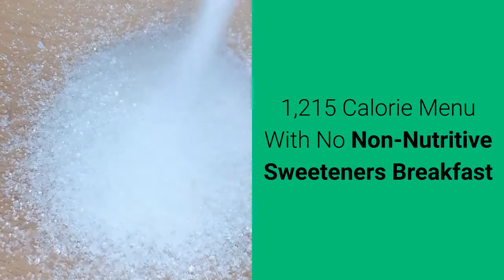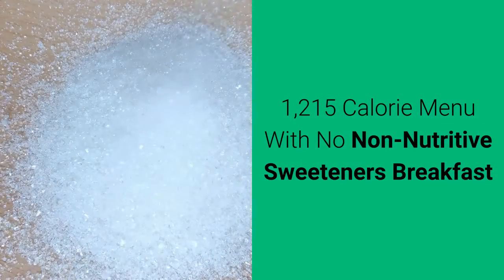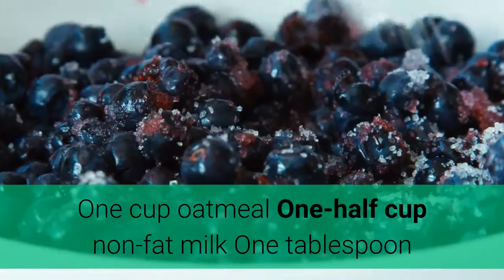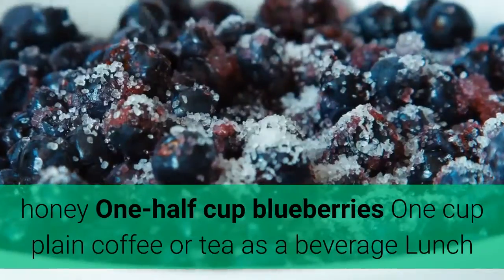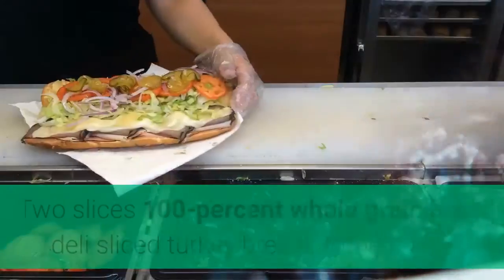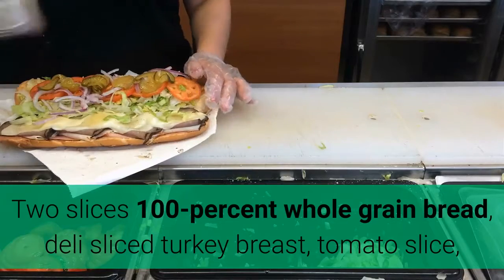1215 calorie menu with no non-nutritive sweeteners. Breakfast: one cup oatmeal, one half cup non-fat milk, one tablespoon honey, one half cup blueberries, one cup plain coffee or tea as a beverage.